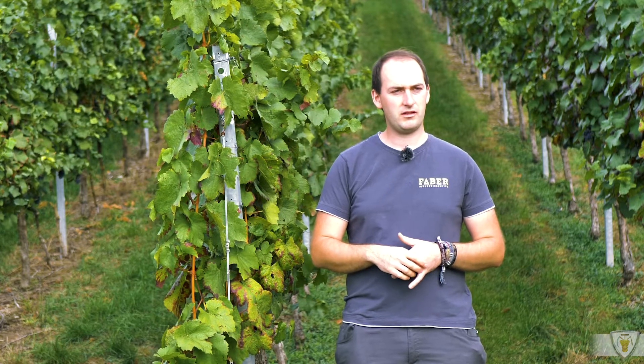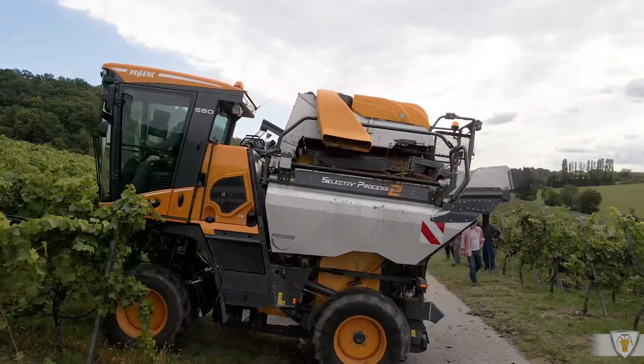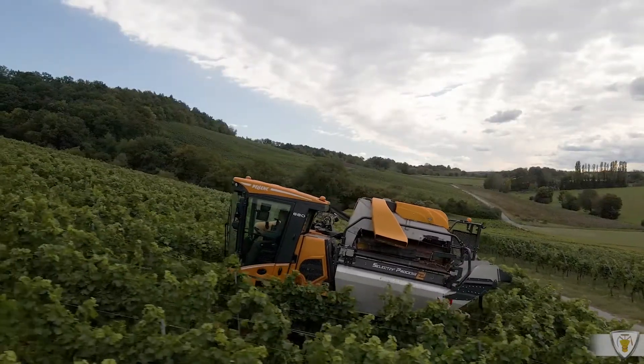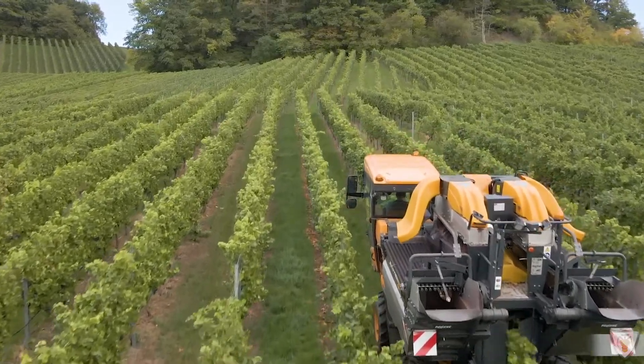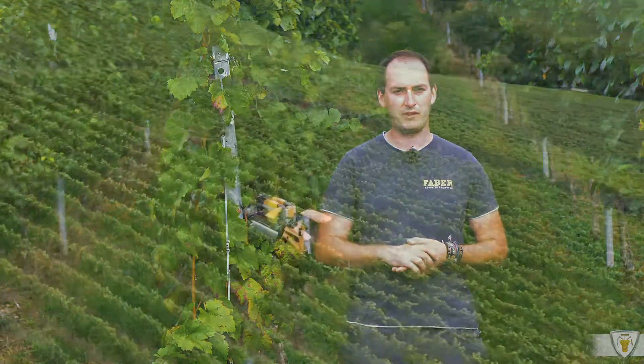Hier ernten wir gerade den Trollinger mit 25 Grad Steigung. Wir können mit der Maschine bei trockenen Witterungsverhältnissen bis zu 35 Grad fahren. Für steilere Weinberge gibt es eine Spezialmaschine auf Raupenfahrwerk. Die kann aber nur eine Seite fahren, also abwärts, und kann dann noch bis mehr als 50–60 Prozent Steigung fahren.